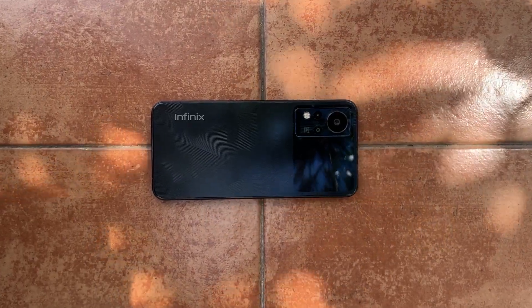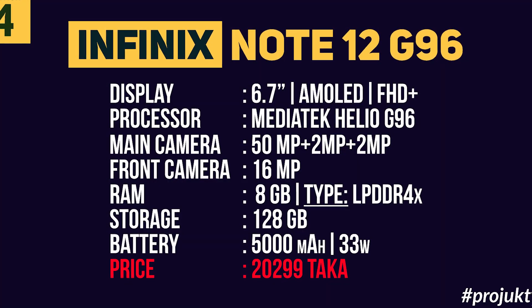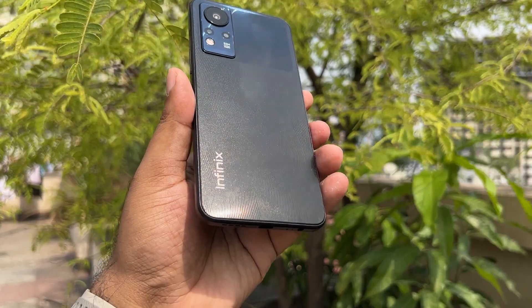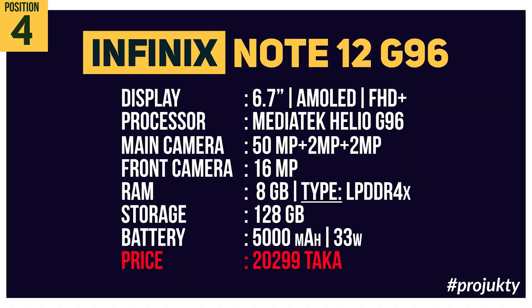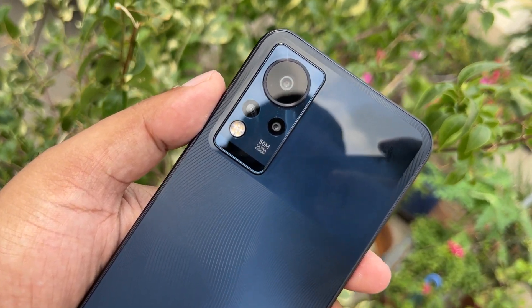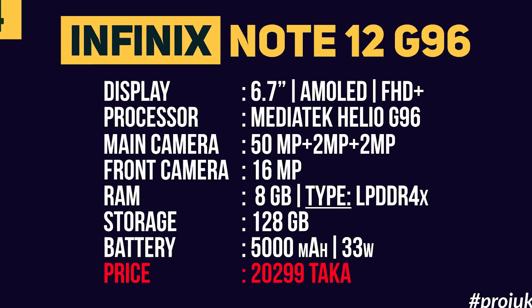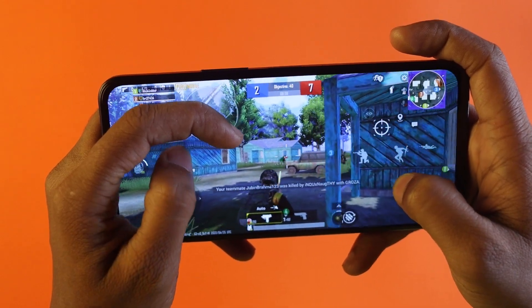Let's talk about the configuration of this mobile device. The display is 6.7 inches, AMOLED panel with full HD resolution. The processor is the Mediatek Helio G96. The rear panel has a 50MP triple camera setup. The front panel has a 16MP camera. The RAM is 8GB LPDDR4X and storage is 128GB. The battery is 5000 mAh with 33W charging. The price is around ₹12,000.